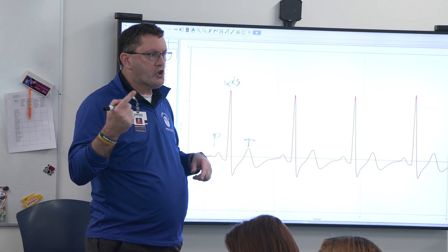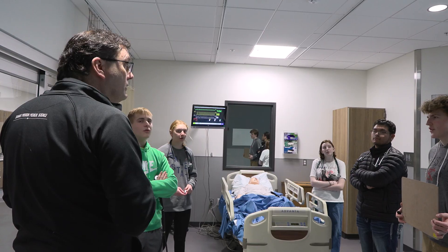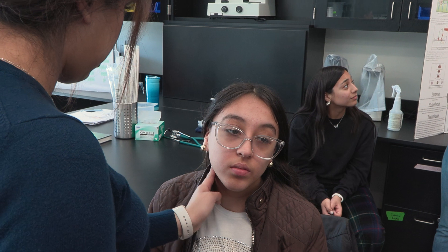We'll have like one day out of two weeks that he'll actually lecture at us, and then we're on our feet. We're doing, we're treating patients, we're talking to each other, we're finding solutions. We're really more focused on the why of things — why things work, why do we do this, how do we do this.